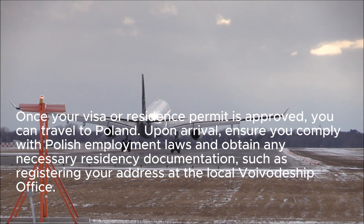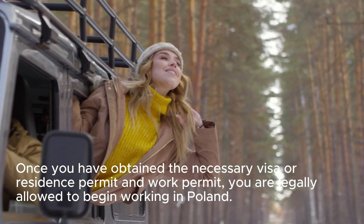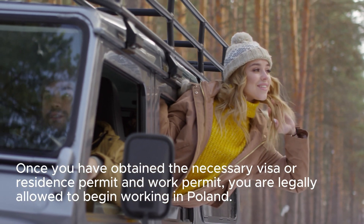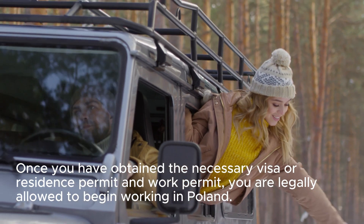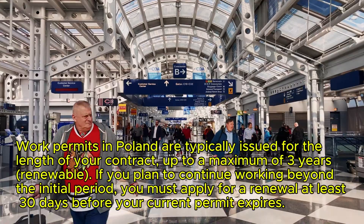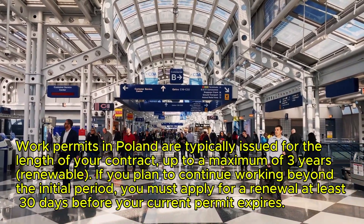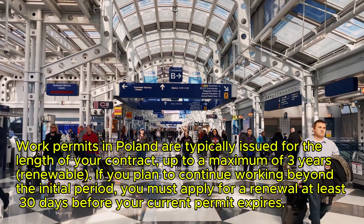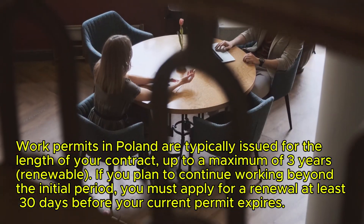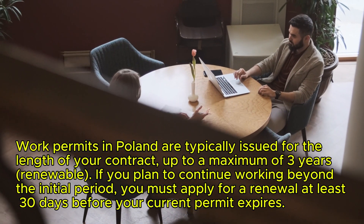Step 11: Start working in Poland. Once you have obtained the necessary visa or residence permit and work permit, you are legally allowed to begin working in Poland. Step 12: Renewal and extensions. Work permits in Poland are typically issued for the length of your contract, up to a maximum of 3 years, and are renewable. If you plan to continue working beyond the initial period, you must apply for a renewal at least 30 days before your current permit expires.